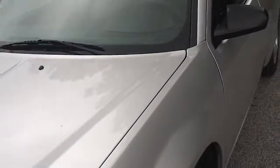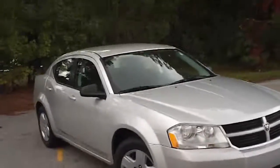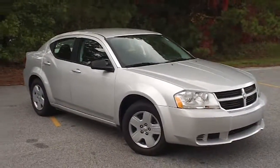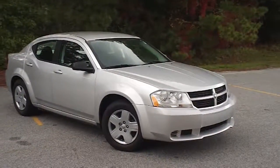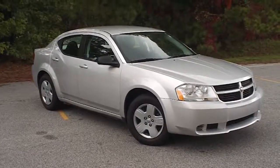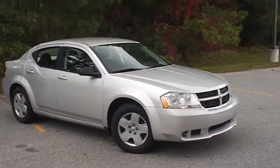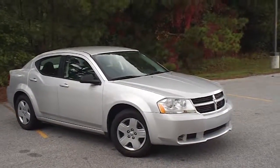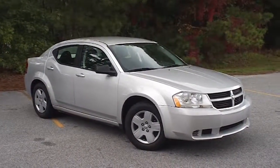This is a very nice economical 2010 Dodge Avenger SXT, again here at Efird Chrysler Jeep Dodge in Florence, South Carolina. If you have an interest in this car, I encourage you to contact any of the professional sales staff here. The number to call is 843-669-1881. You can also go to the website at www.efirdcjd.com to get more information on this car or look at the entire inventory.